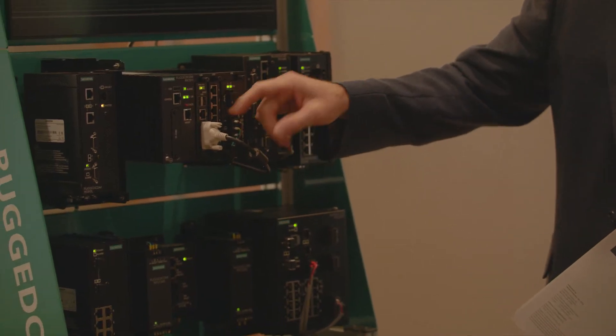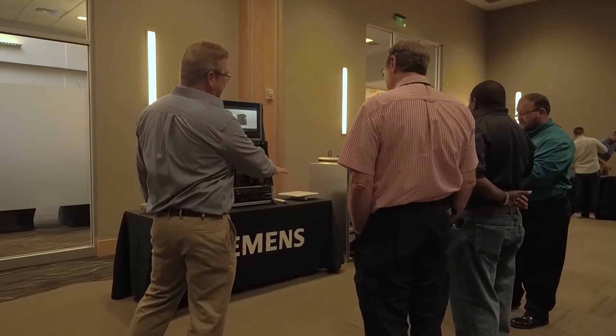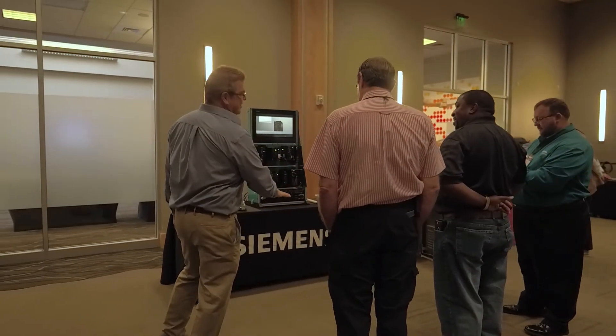It's a good opportunity to get your hands on the equipment, actually see what it looks like, ask questions of the manufacturer themselves, and then get some feedback on some issues that you've run into in the past and how they're able to help you solve these problems.